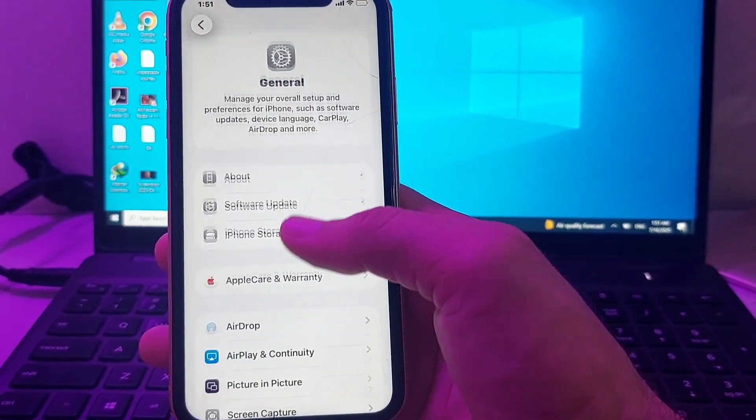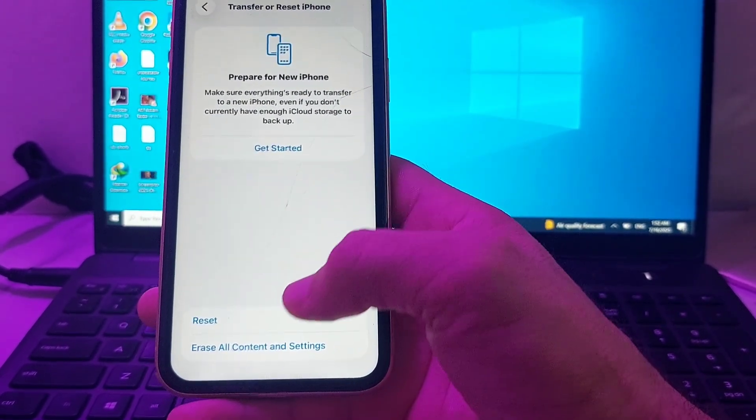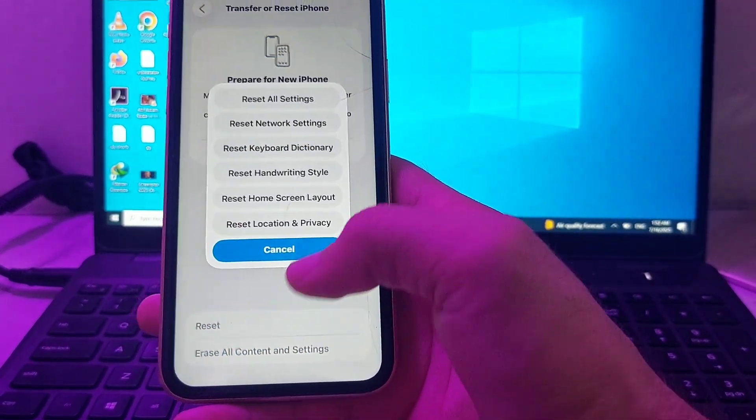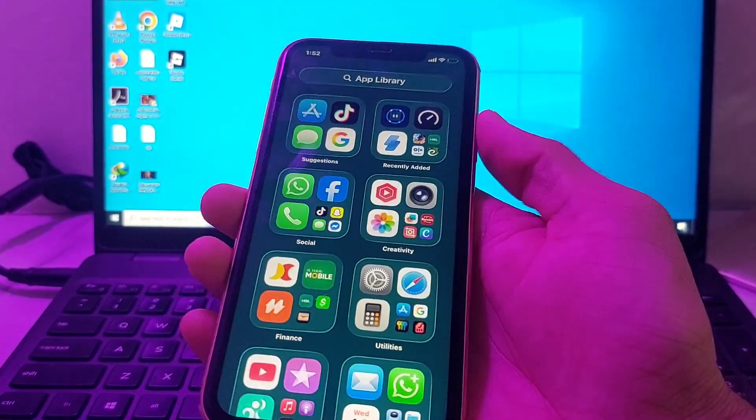If you're still having this problem, tap on General, scroll all the way down, and tap on Transfer or Reset iPhone. Then tap on Reset All Settings. After that, hopefully your problem will be fixed and notification sounds will be working in your iPhone or iPad device.